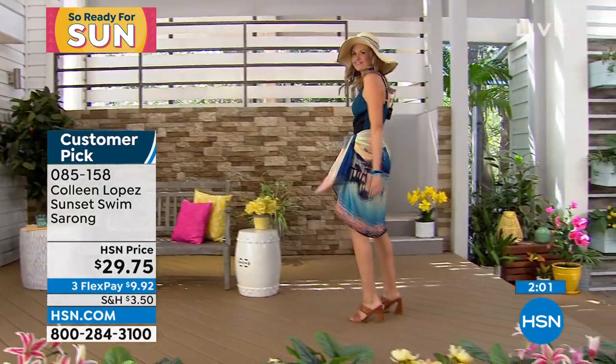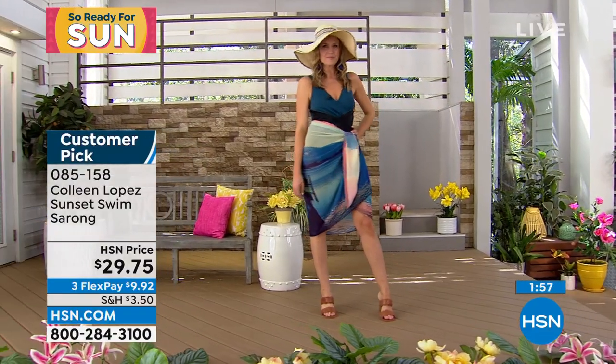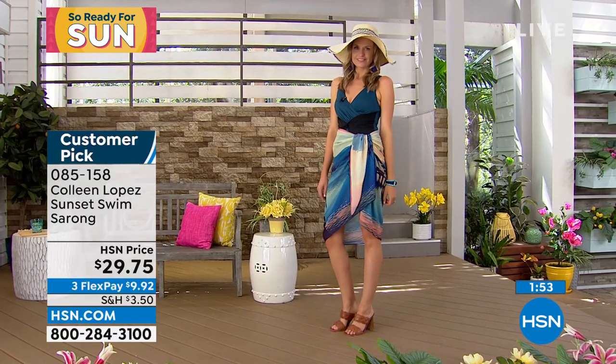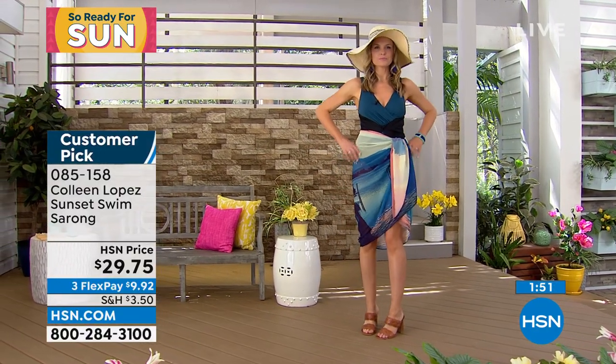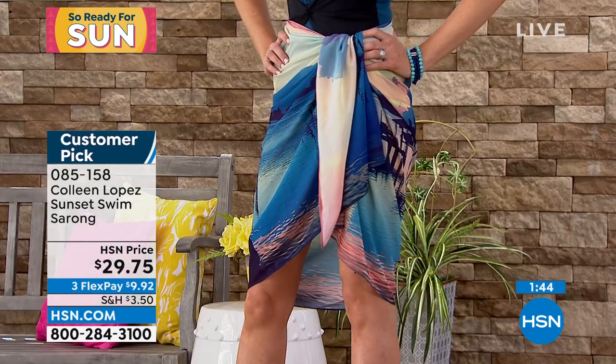Looks so gorgeous over your bathing suit, ladies. You can wear it as a shawl, you can wear it as a scarf. The colors are mesmerizing and that is all God's artwork — God gets all of the artist credit for this — for $29.75. You throw this in the washer, you throw it in the dryer. It is fantastic.